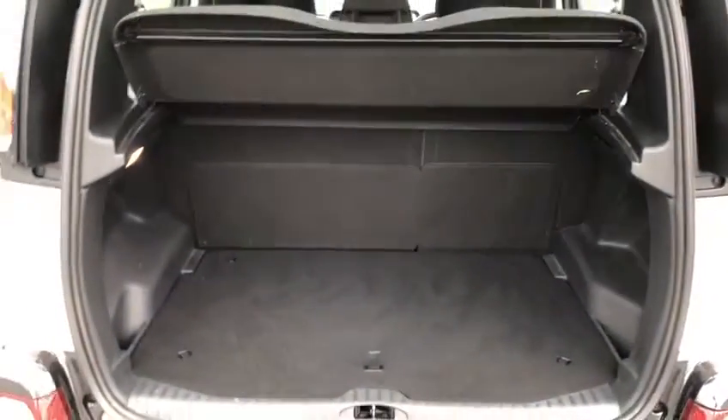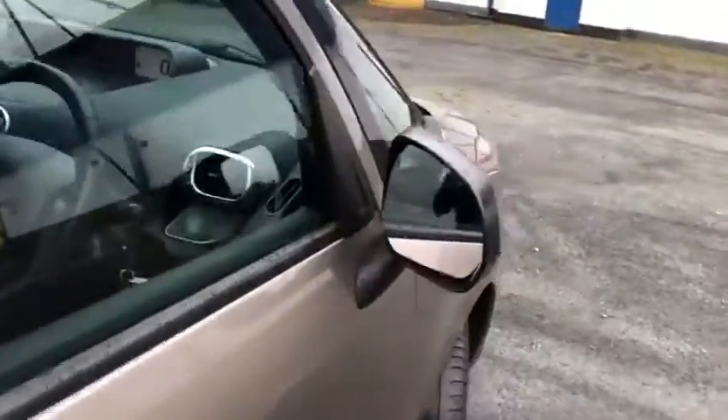Taking you round to the boot of the car — opening up the boot. As you can see, again a lot of space in there. Very comfortable car, this C3 Picasso, with a lot of space in the cabin.